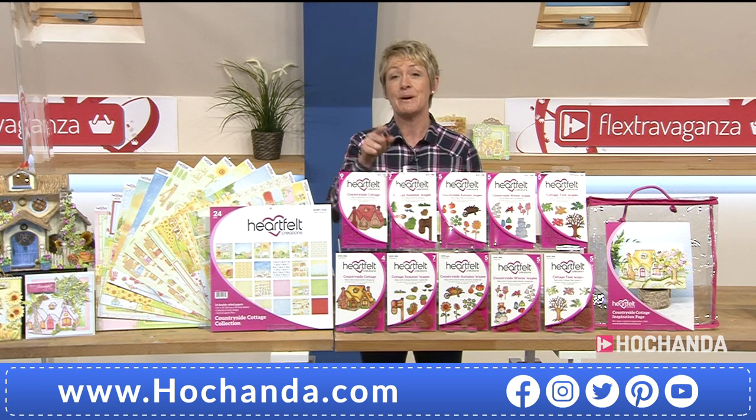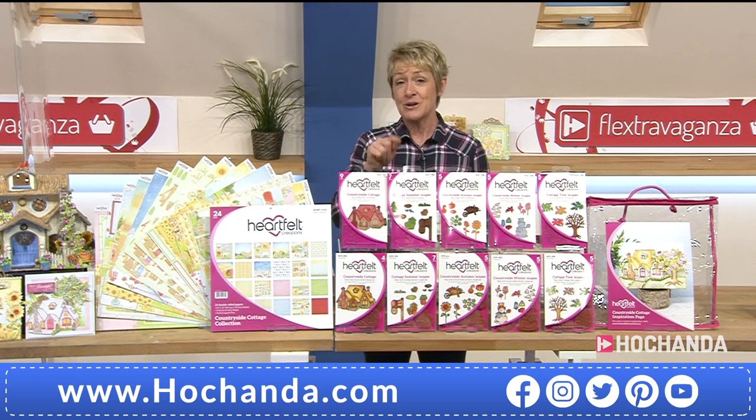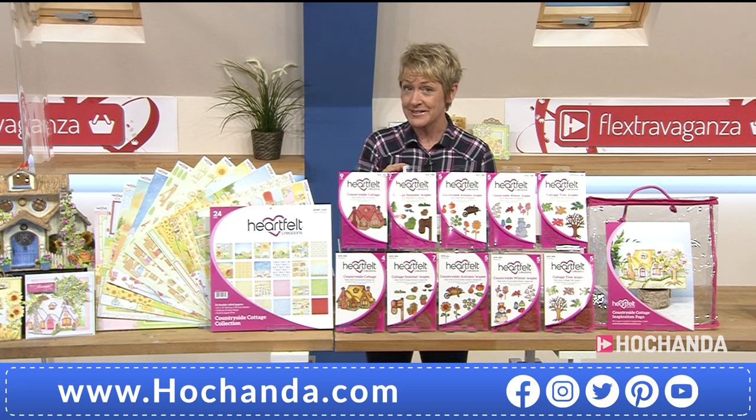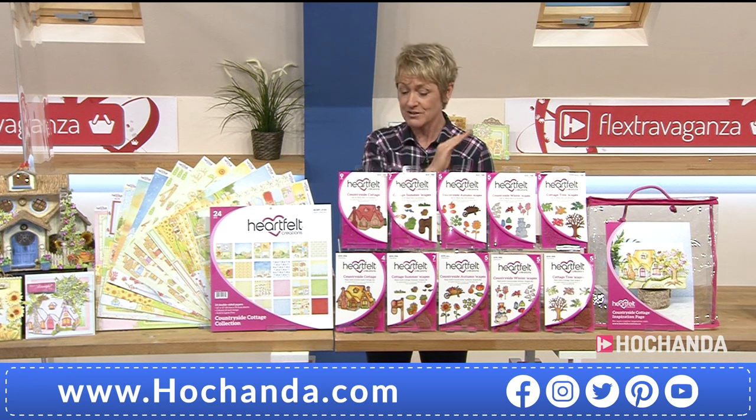You don't pay any P&P when you're a Freedom member. If you want to become a Freedom member to take advantage of that saving, you can do so right here, right now — it's just triple-eight, triple-eight in your basket. It's just five pounds and 97 pence for one month, starting today, and you'll be able to take advantage of that saving.